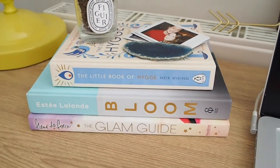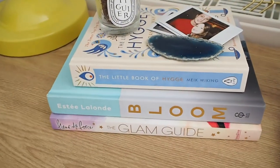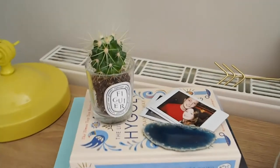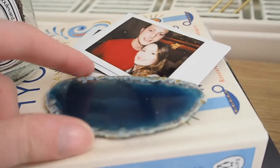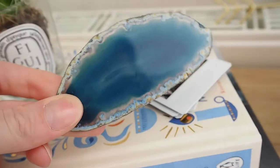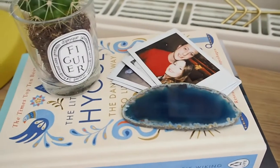Moving on to this area, I keep a couple of books — the Fleur de Force Glam Guidebook, the Estée Lalonde Bloom, and the Little Book of Hygge, which I keep more as a little display area. On top of those I've got a little cactus inside an old Diptyque candle glass, which is very cute and adds another bit of greenery. I also have this little geode slither which I've had since I was about five or six — I used to collect things like this. I keep some Polaroids there too — one from me and Sam on our anniversary, a couple from Christmas Day, and the little geode holds them all in place.